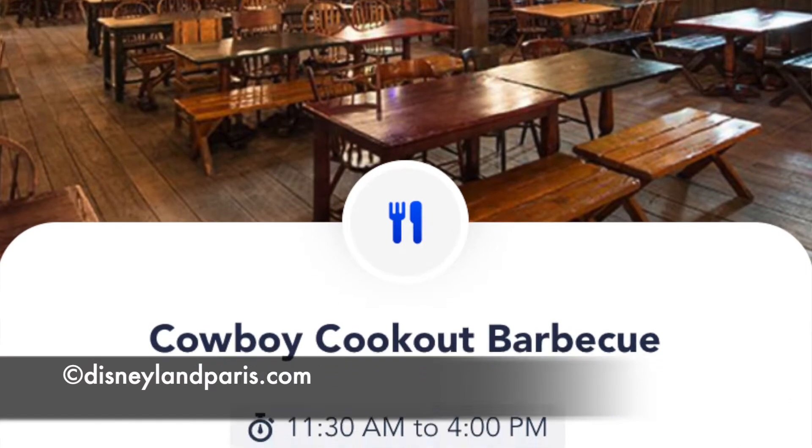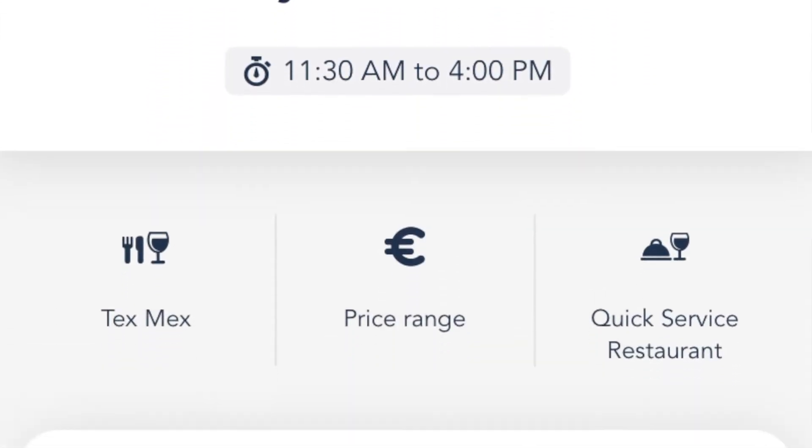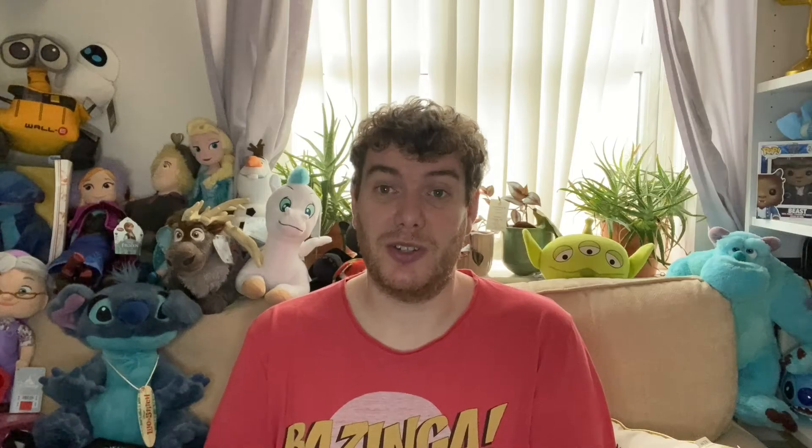We went at around 11:30, so just when it opened, and it was fairly quiet. But as the time was going on, getting towards 12 and past 12 o'clock, it was starting to get busy. I think this is one where if you want to go, you've got to eat at odd times. It does stay open until four o'clock, so maybe having a mid-afternoon lunch and avoiding that lunchtime rush — 12 till 1 — might be better. Let me know in the comments below.